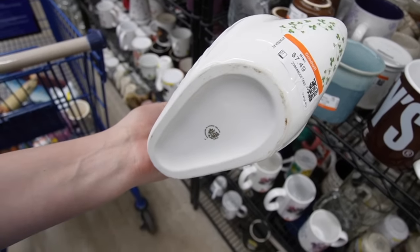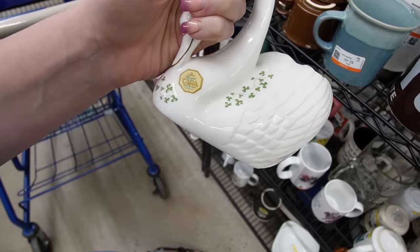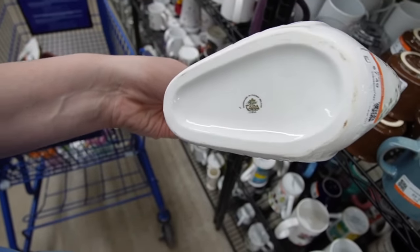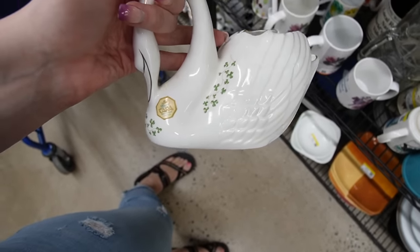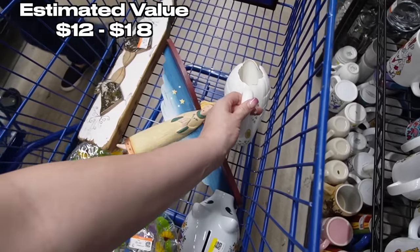I just reached through the shelves and found this Royal Tara — this is also Ireland, I believe. Yeah, Galloway, Ireland. $7.49. That's actually really exciting — I think that could do pretty well. So we're going to stick that in the cart.